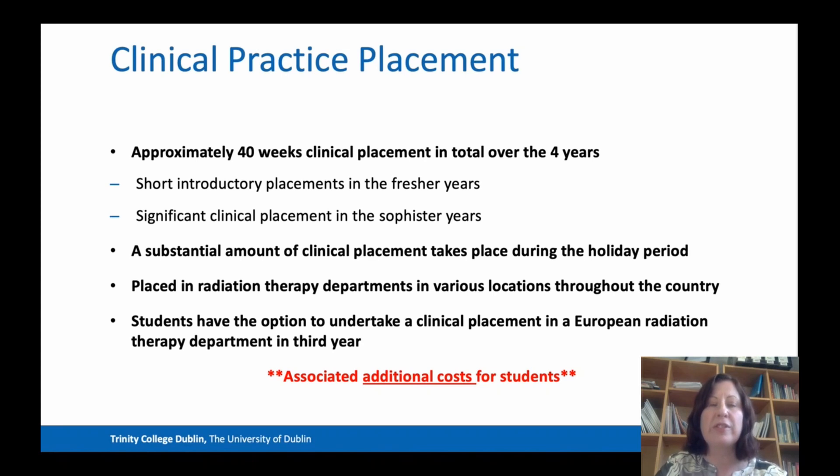One thing to note is that a substantial amount of clinical placement takes place during the holiday period, particularly the summer between third and fourth year. As mentioned earlier, you will be placed in radiation therapy departments around the country, and there are associated additional costs for those placements.